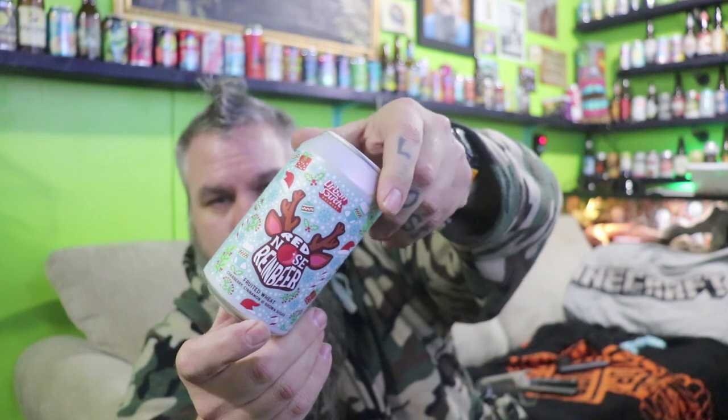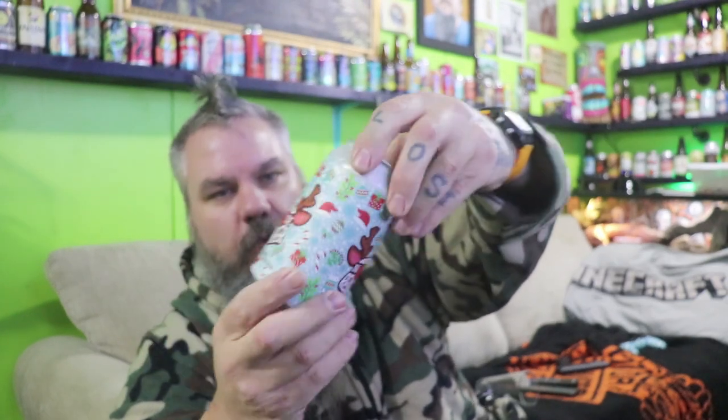So we're gonna do that one against this one. I actually had another beer the other day from these guys — that was the first one. Urban South Brewery: this is Red Nose Rain Beer, fruited wheat, cranberry, cinnamon, and brown sugar. That sounds pretty good. Also in Louisiana — brewed and packaged by Urban South Brewery, New Orleans, Louisiana. So two Louisiana Christmas beers here in Mississippi.